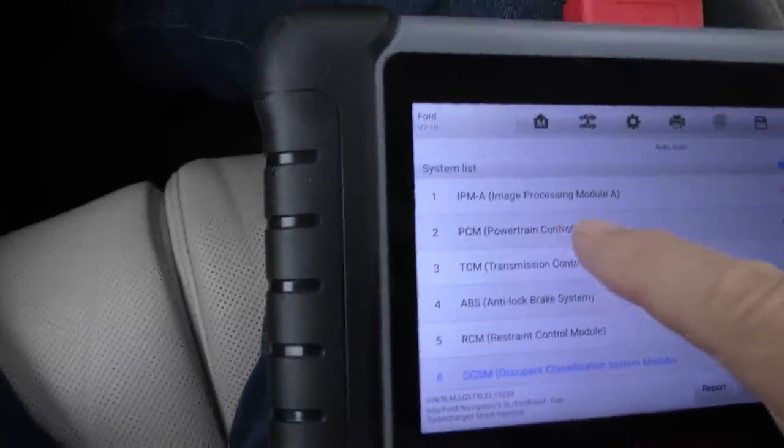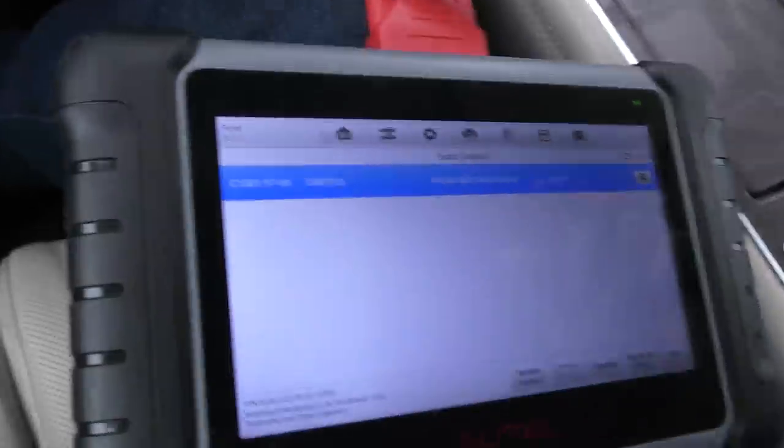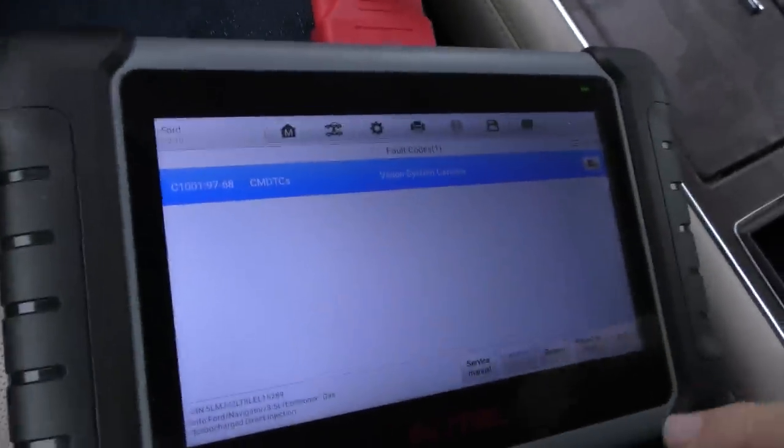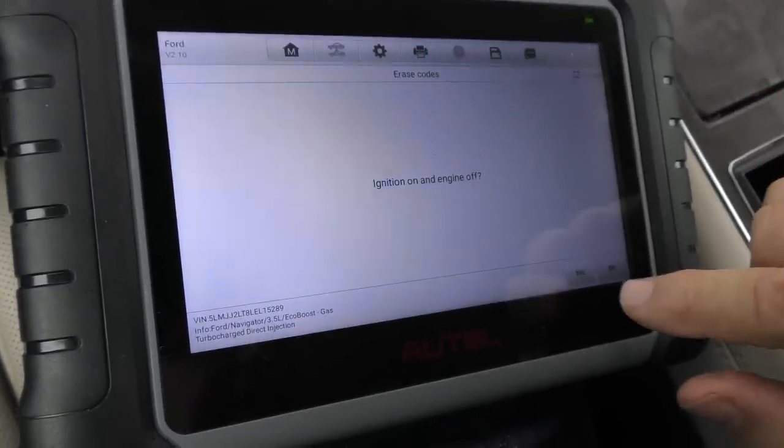There's one more: image processing module A. There are all kinds of modules on this thing. It's doing a bunch of tests, turning things on and off. The vision system camera has a code — driving and parking — it's got a little code. We'll do what we did with the others: erase it and see if any of them come back after we road test.